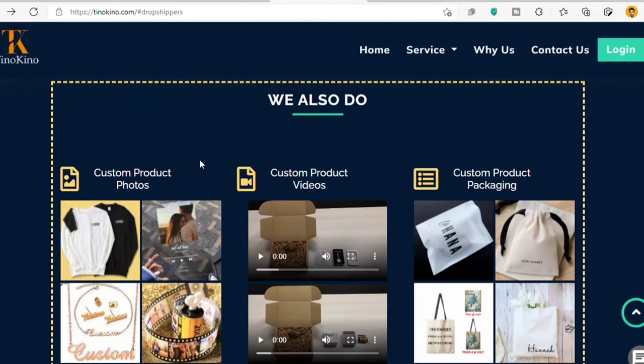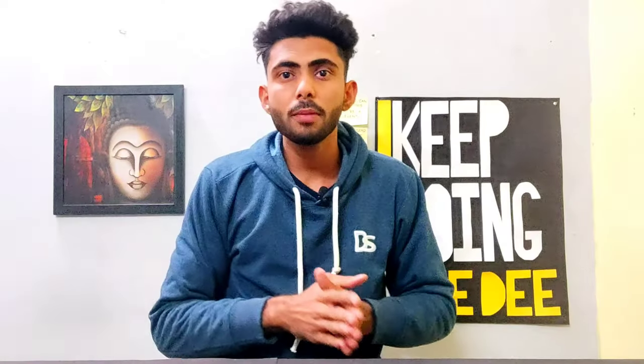They even create video ads for me and custom packaging as well. This company has been working in dropshipping for nearly 6 years now, and that is the primary reason why I chose to work with them. They are a really experienced team for every part of the dropshipping process, and they even have their own warehouse which is about 3,000 square feet, which is pretty insane. If you want to check out their website and register for free, I'll leave the link in the description down below.